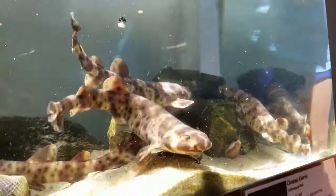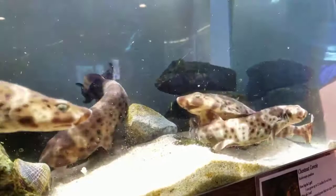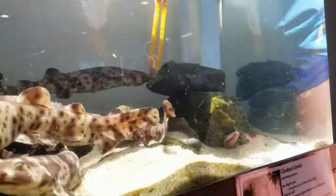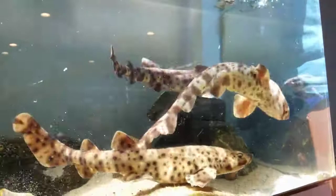Sharks actually don't have any bones. Their skeleton is made out of cartilage, which is the same thing as your ears and nose. Sometimes they're called cartilaginous fish. Sharks and rays are in the same family — they're both cartilaginous fish.